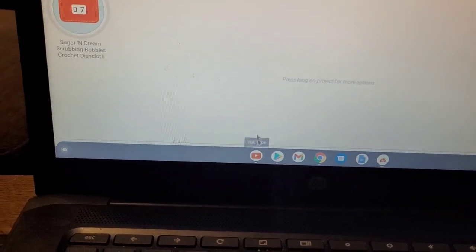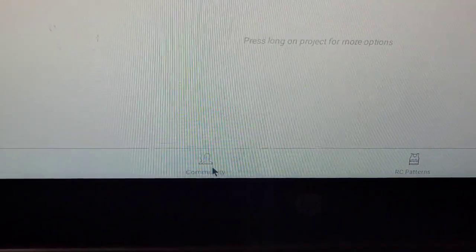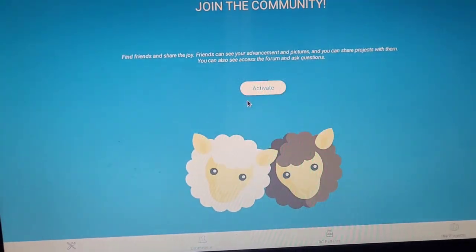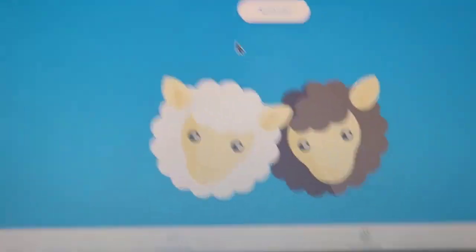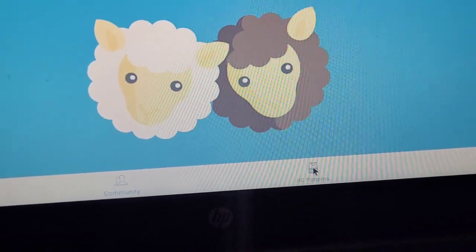It also has down here a community tab that you can click on, and all you have to do to join the community is activate — I'll do that at another time. And then it also has RC patterns.